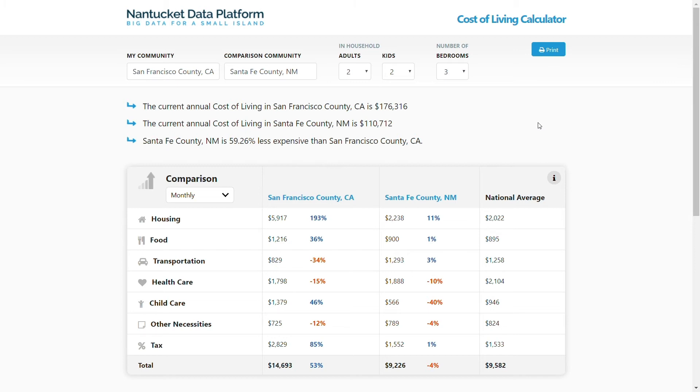We also found that many tools did not include childcare costs, which is an essential component for many people. Many tools also limited the number of counties you could compare to. We decided to ditch those limits and offer a wide range of counties for comparisons.